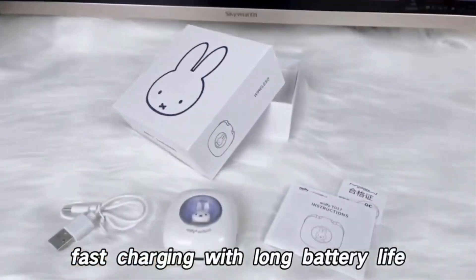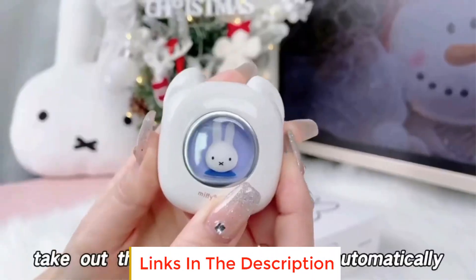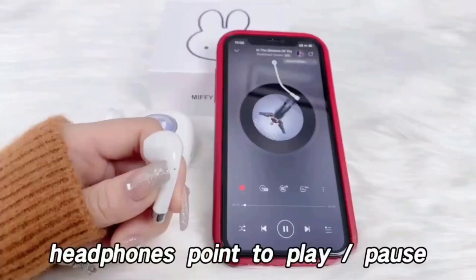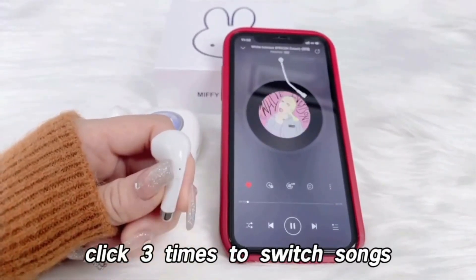But they are not just cute. Equipped with a Bluetooth 5.3 chip, they support most devices and provide uninterrupted transmission along with HD stereo sound quality and a low latency listening experience. And the best part is that they even support heavy bass.